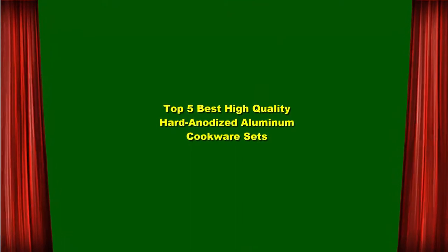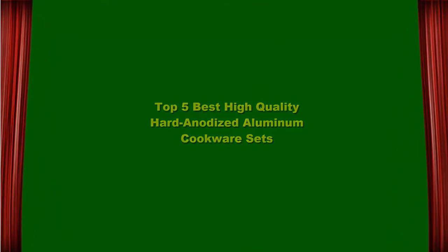Top 5 Best High-Quality Hard Anodized Aluminum Cookware Sets. Top 1.